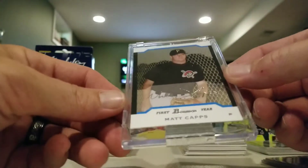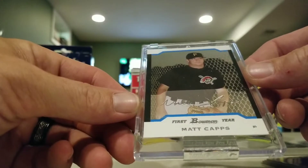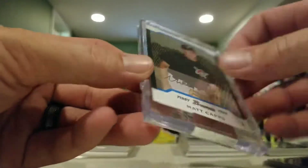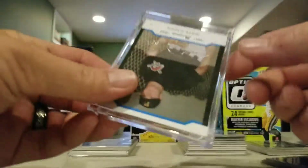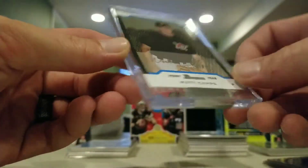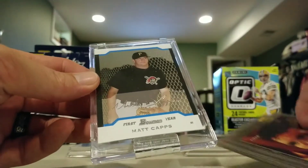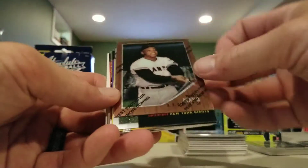This is the one that caught my eye off the top - this is a Matt Caps Bowman First Year uncirculated, numbered 223 out of 245. Not sure if this guy is still playing, I don't even know what year this is. This is a 2004, so he might still be around somewhere. I'll do a little more research on some of this stuff.